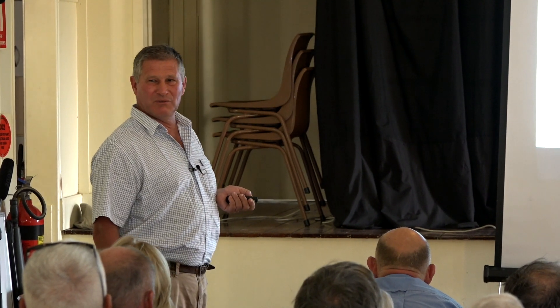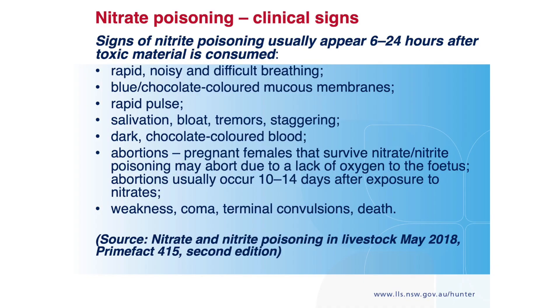Fortunately, there's a pretty simple test. There should not be any nitrite or nitrate in an animal's eyeball. We carry dipsticks with us, put a few drops of aqueous humour on there, and there's your diagnosis. Then we send a sample of the feed away. Otherwise there's not a lot to go by.